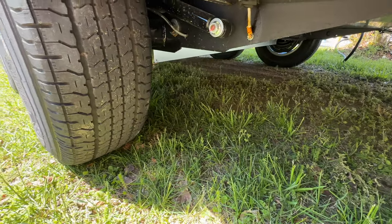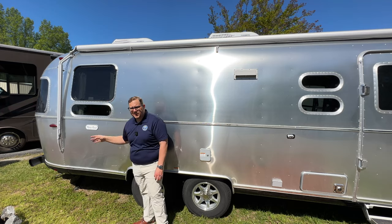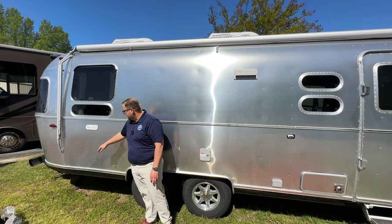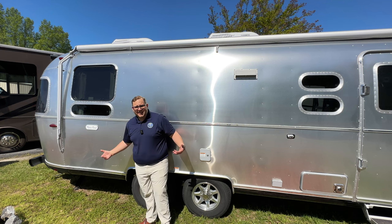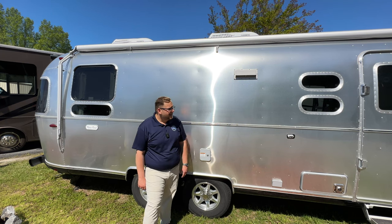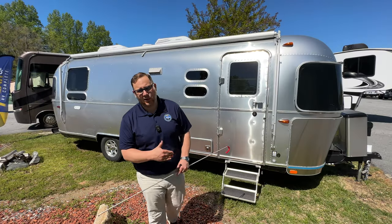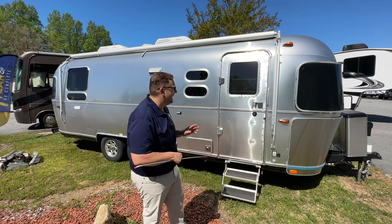Coming down to the bedroom area, there's one window that opens into the bed area, and then basically you have the Flying Cloud emblem — that's about it as far as the campsite side of the RV goes.